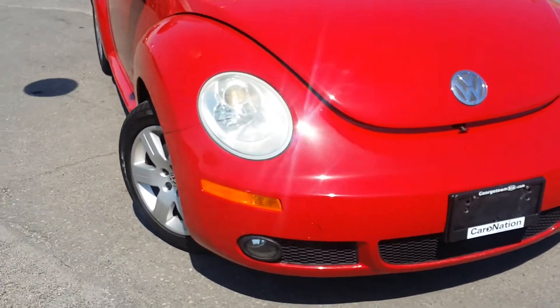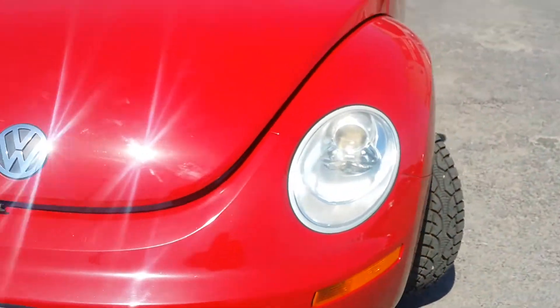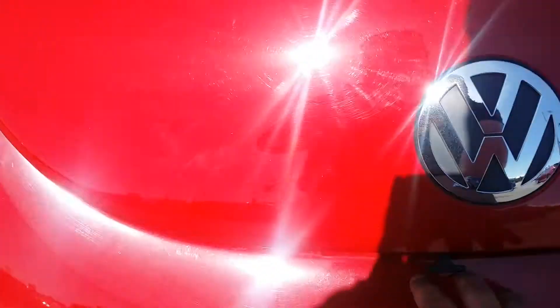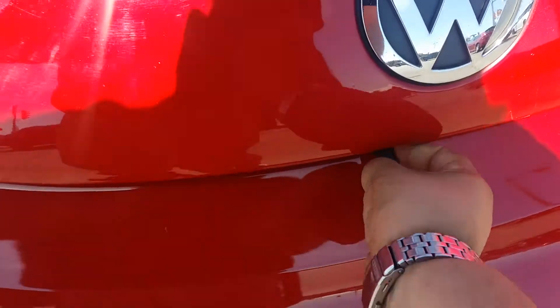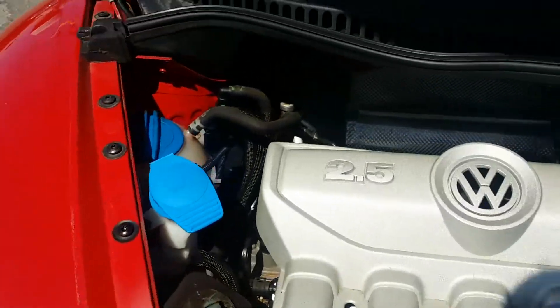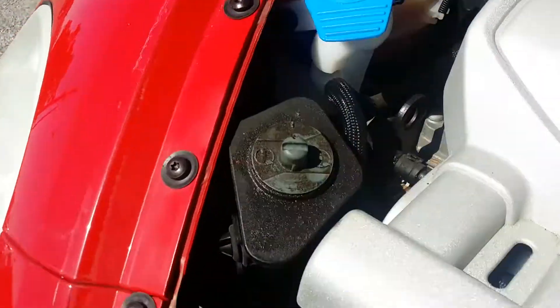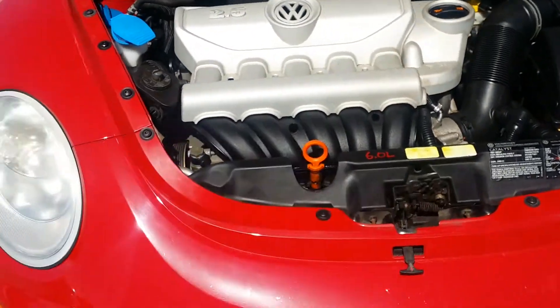You can see along the front there's absolutely no damage, no rusting anywhere to be found on the car. Underneath the hood, you can see on the inside of the engine there is again no rusting anywhere to be found. It's in absolutely beautiful condition, very clean everywhere.